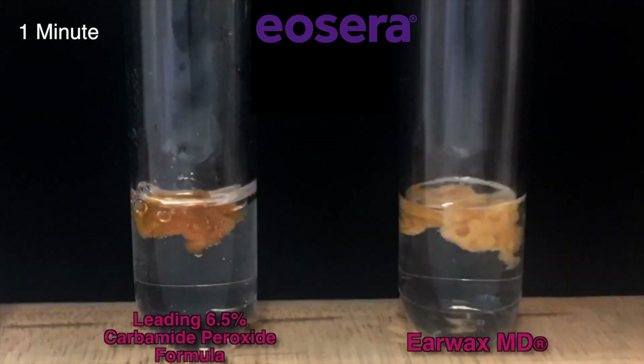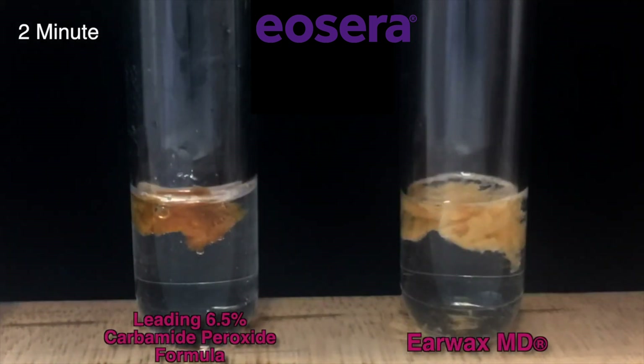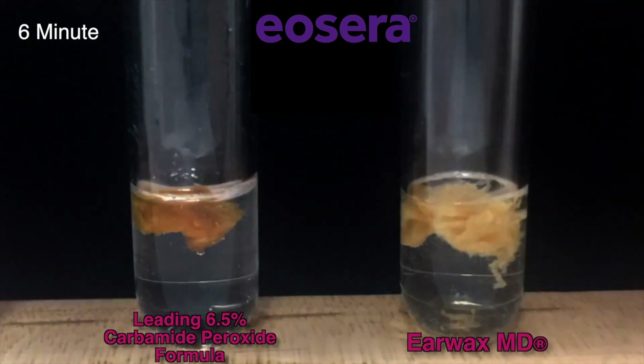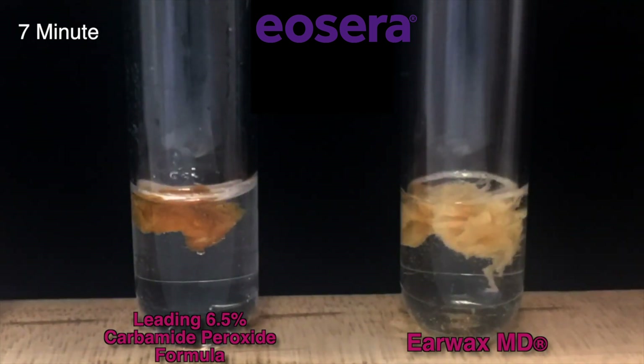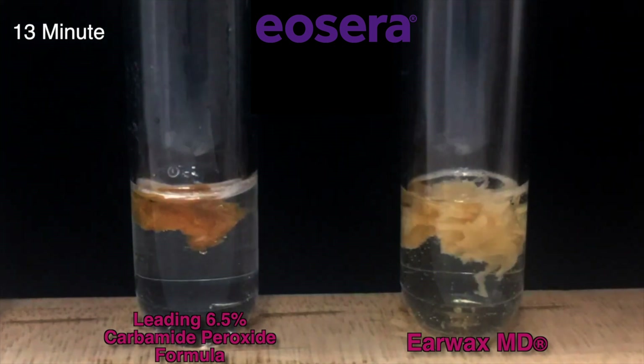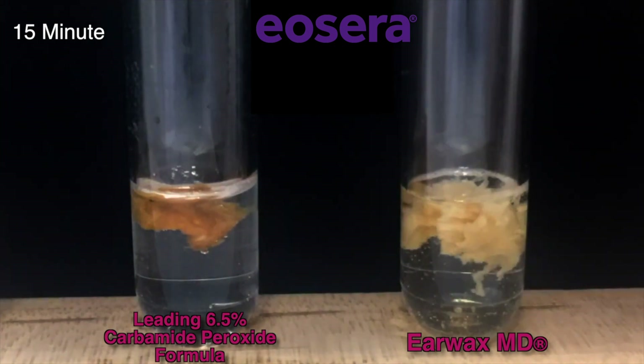Most other over-the-counter earwax removal drops use an oil-based solution that includes carbamide peroxide, which is not as effective as you may think. Just look at this side-by-side test tube comparison of a leading carbamide peroxide solution on the left-hand side of your screen, versus Earwax MD on the right-hand side. You can easily see how the Earwax MD solution is breaking down the earwax, while the earwax in the carbamide peroxide solution does almost nothing.